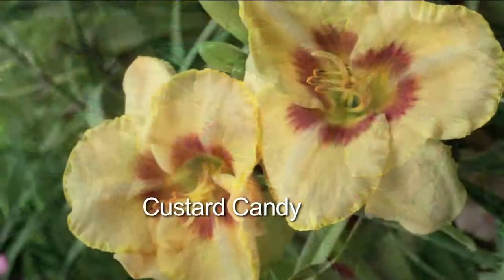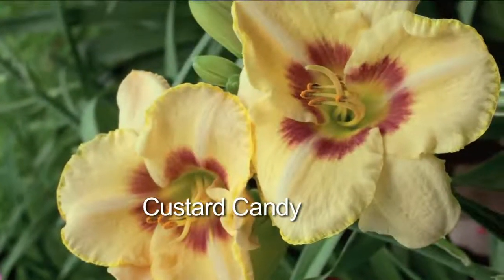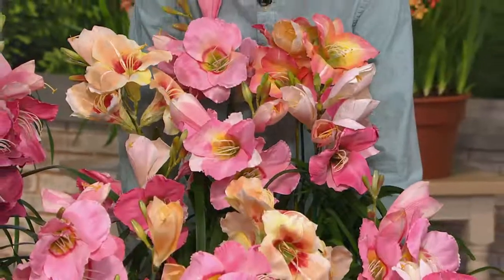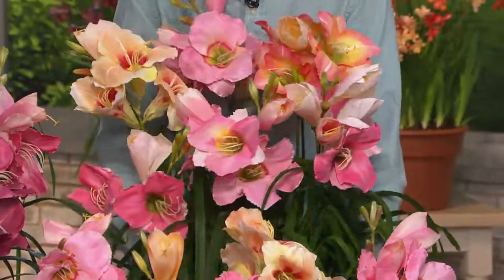What makes these so unique is they're ever-bloomers — they'll have flowers for three to four months every summer, as opposed to the three to four weeks you get from a regular daylily. They're beautiful, they're colorful, and you're getting varieties you've never seen before.